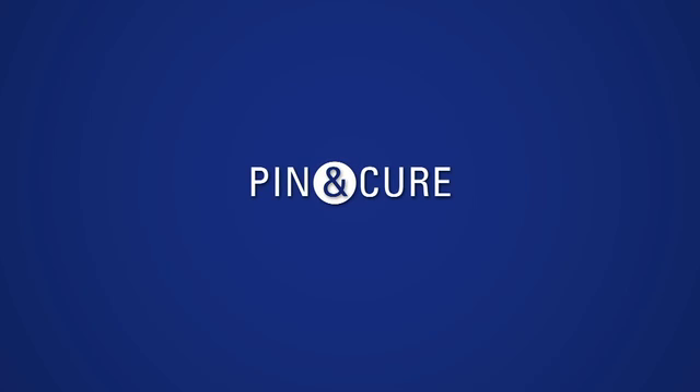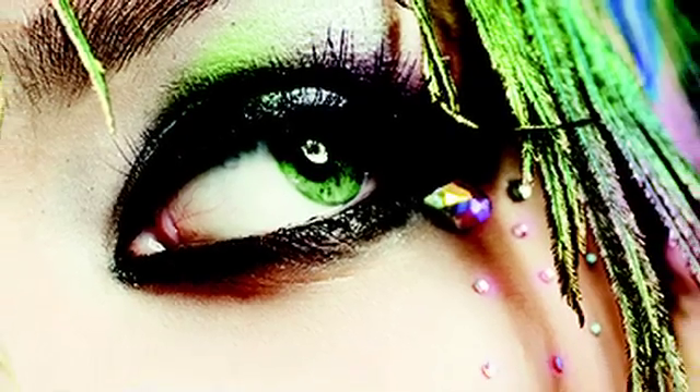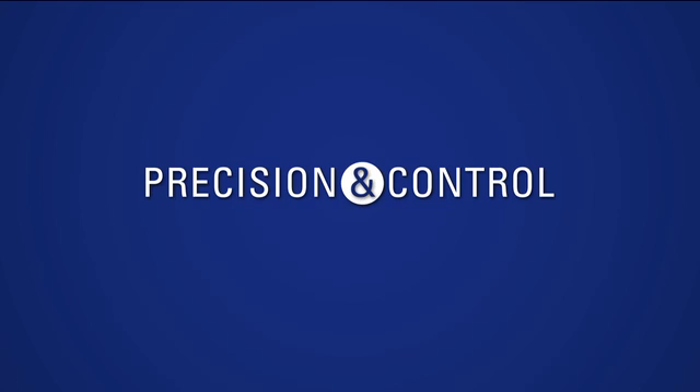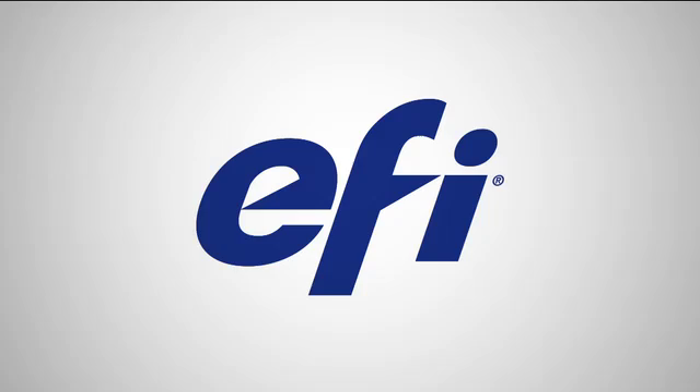Innovative EFI pin and cure technology provides precise ink lay down for outstanding image quality and high production speeds. With every drop you get more control — vivid color, crisp blacks, wider output capability, and fewer artifacts. You can easily and precisely fine-tune printing for an ever-expanding variety of substrates. Best of all, EFI pin and cure technology achieves a higher perceived resolution with every output, adding to your capabilities to produce closely viewed, higher-margin jobs. Pin it precisely, then cure it reliably — with pin and cure technology from EFI.